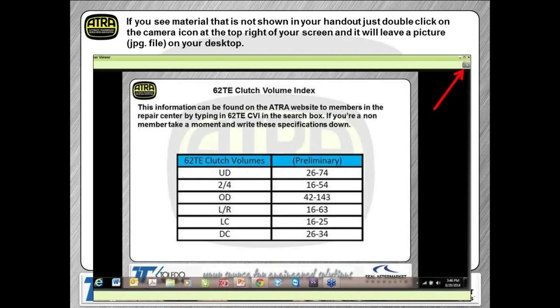If you'd like to capture anything, the screen should look something similar to this — it would have the A6LF1 slide showing. In the upper right-hand corner you'll see a little camera icon. If you click on that, it'll take a picture of that slide and put it right on your desktop. So if you see anything in the webinar or I mention anything not in your handout, you can just go ahead and do that.